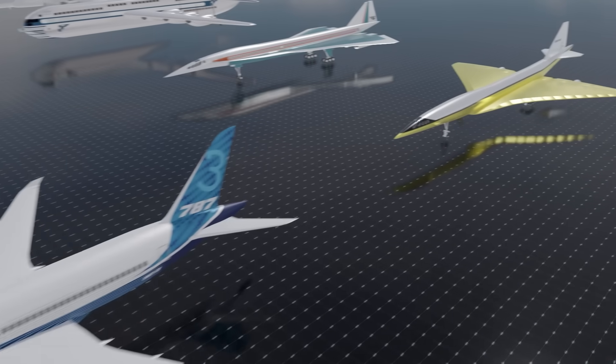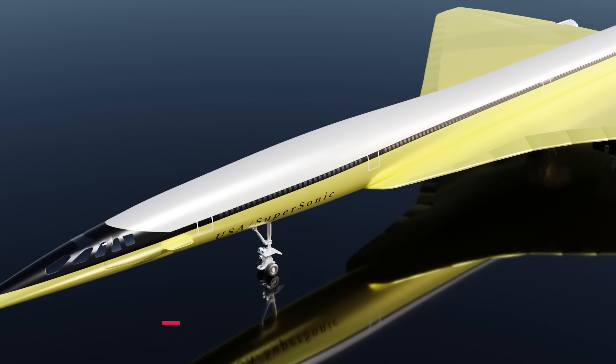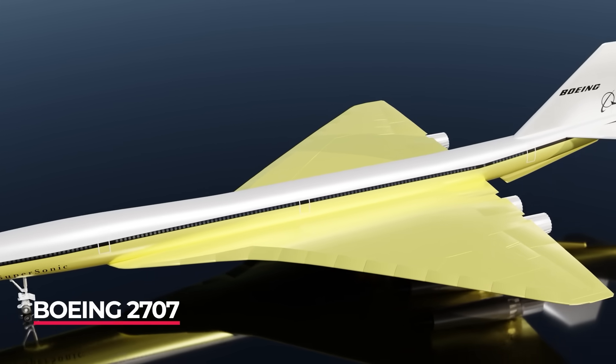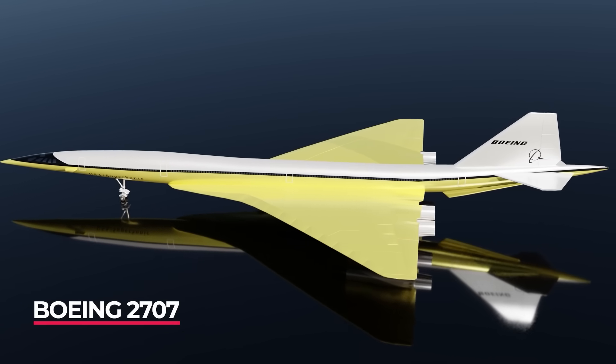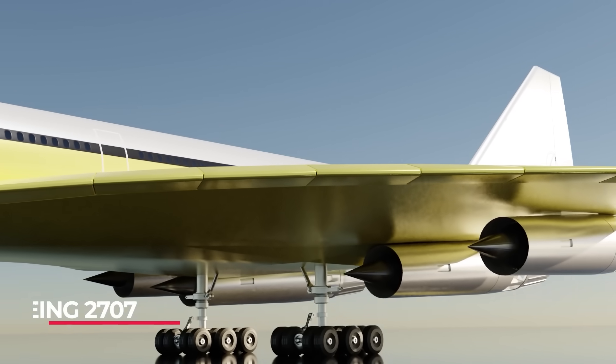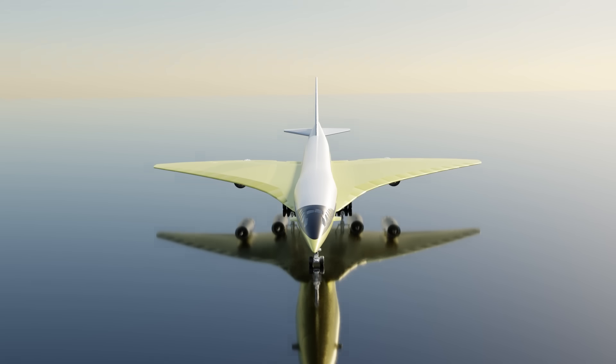The Boeing 2707 was their version of the Concorde. It could carry 277 passengers and could fly further and faster than its European equivalent. But its technology was beyond the budget of the United States, and it was scrapped before it ever reached prototype phase.